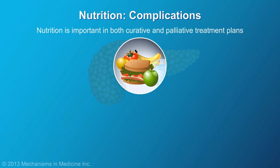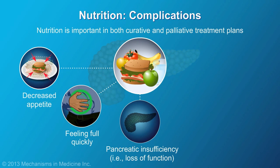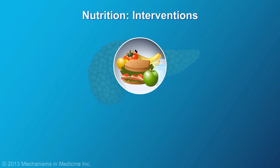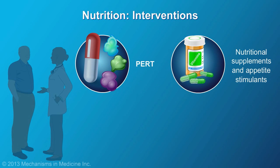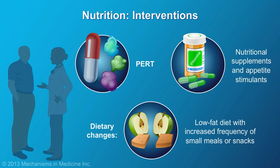Nutrition is important in both curative and palliative treatment plans. Decreased appetite and feeling full early are common. The pancreas may lose its ability to work well, affecting how nutrients are absorbed from food and its ability to regulate blood sugar. The treatment plan may include pancreatic enzyme replacement therapy, nutritional supplements, and appetite stimulants. Dietary changes to reduce fat intake, as well as increased frequency of small meals or snacks, may also be recommended.